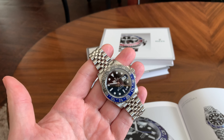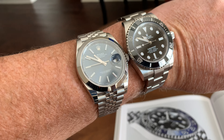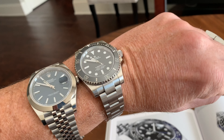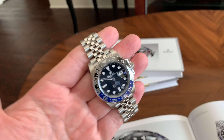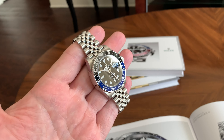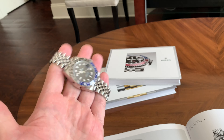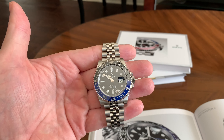Looking at the two watches, the GMT is really almost the marriage of both of these. It has the blue from the Datejust 41 on the dial, it has the Jubilee — the dressier band from the Datejust 41 — and then it has the case and the sportiness of the Submariner all mixed into one. In my opinion, for a single watch, this is a pretty awesome watch to have because it can do anything from dress to sport. The band is extremely comfortable, it sparkles a lot, gets a lot of attention, and it's a beautiful piece.